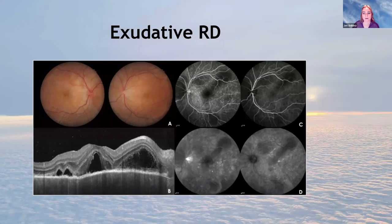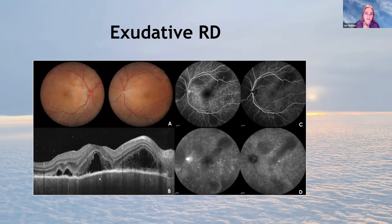An exudative detachment: the OCT shows multiple fluid humps and multiple little detachments. The fluorescein image shows little dark spots that are detached. This is a patient with VKH — Vogt-Koyanagi-Harada — an autoimmune condition that gives rise to multiple detachments. It's unlikely to be seen commonly; I've only seen a couple of active ones, but it's an interesting photo.